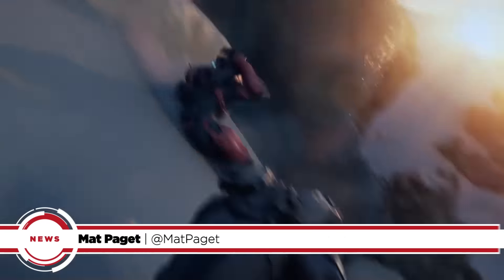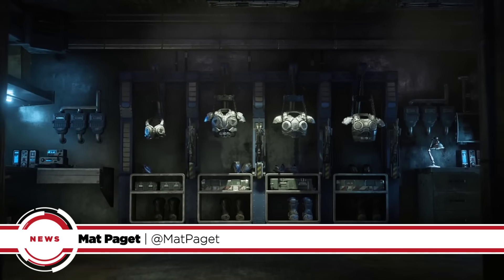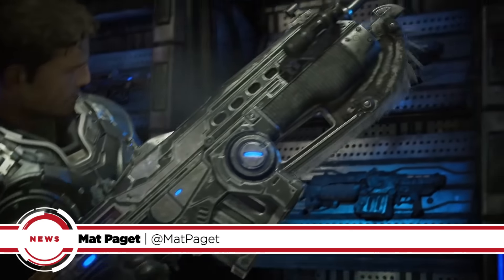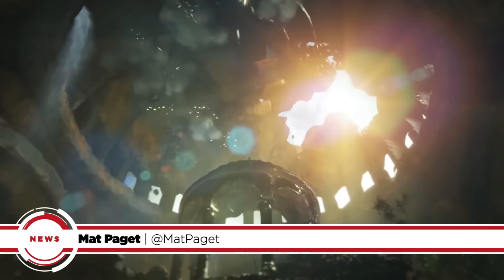Are you excited for the Xbox One's next big feature update? Well you won't have to wait, as many of the improvements and features we've been hearing about over the past few months arrived to Microsoft's console today. I'm Matt and this GameSpot news update is all about the Xbox One.